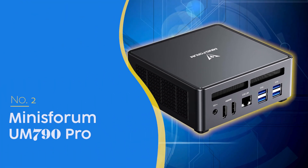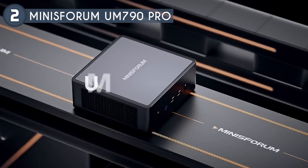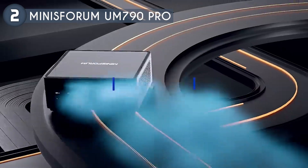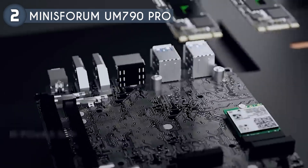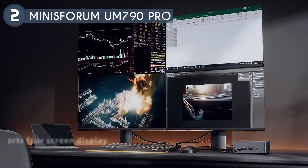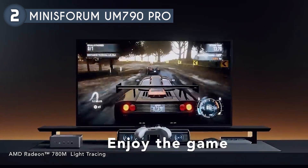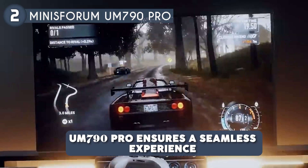The second mini PC on our list is the Minisforum UM790 Pro, priced at $639, which we have awarded a four-badge rating. As the first model to feature the AMD Ryzen 7040 series processor, this mini PC is equipped with an AI engine and is manufactured using a 4 nanometer process, with a base clock speed of 4.0 GHz and the ability to boost up to 5.2 GHz. The latest Zen 4 architecture enhances single-core performance, showing a notable 14% improvement over the Zen 3 Plus. Graphics performance is equally impressive thanks to the integrated AMD Radeon 780M graphics built on the RDNA 3 architecture, providing ultra-high frame rates and advanced content creation features.